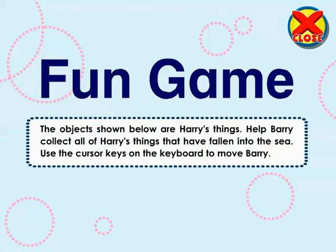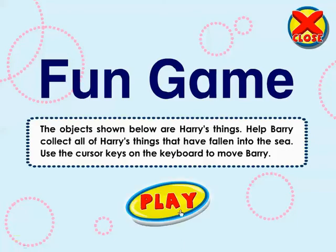The objects shown below are Harry's things. Help Barry collect all of Harry's things that have fallen into the sea. Use the cursor keys on the keyboard to move Barry. Play.